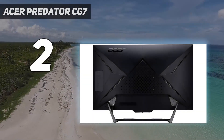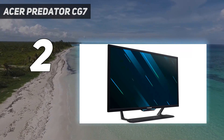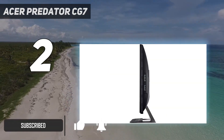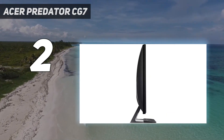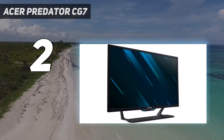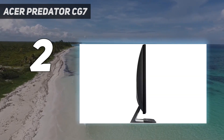Number 2 on my list: the Acer Predator CG7. As an Xbox Series X monitor that truly rivals the size of a TV, the Acer Predator CG7 is the best solution for those who can afford it. This is a gigantic 43-inch display which, while cheaper than a similar spec TV, certainly doesn't come cheap. Expect to spend around $1,199.99, roughly £1,166.80, or about $1,800 Australian dollars for this model.